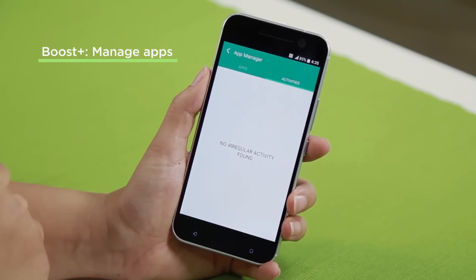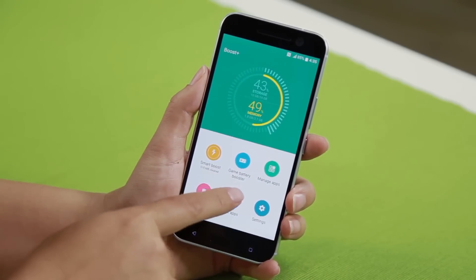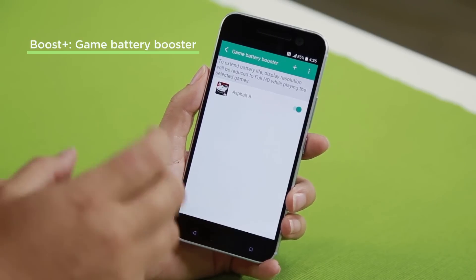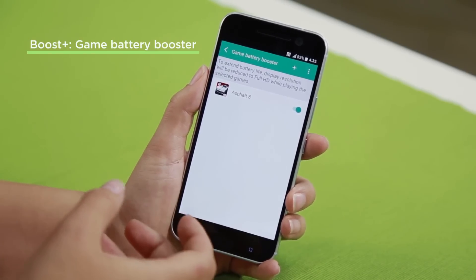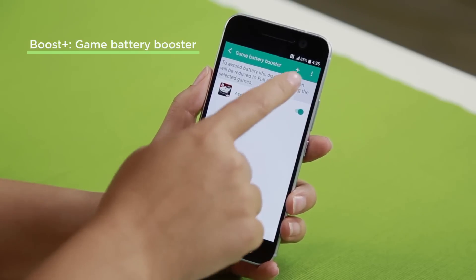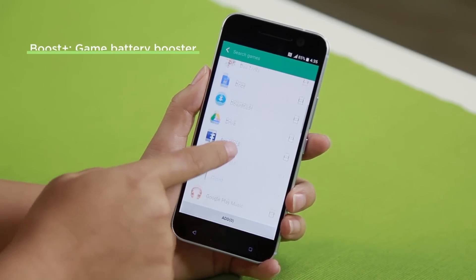This is kind of lucky, so that means we haven't downloaded anything spammy. If we head back into Boost Plus, we have Game Battery Booster. You'll find any games that you've downloaded, and it actually makes sure that they're running efficiently and it optimizes the user interface. But this doesn't just work for games — if you hit the plus sign up here, you can actually optimize any app.